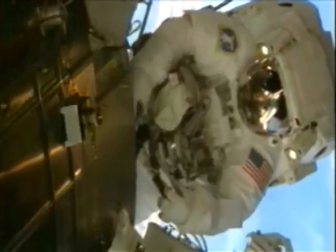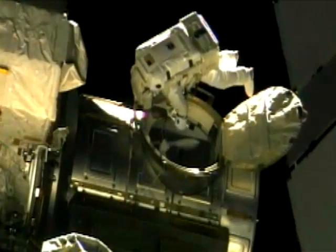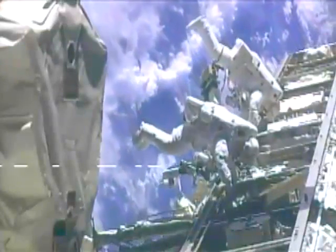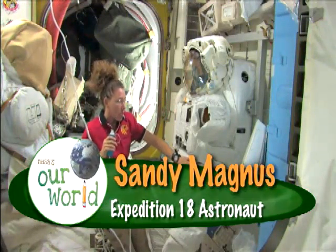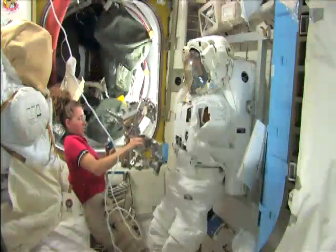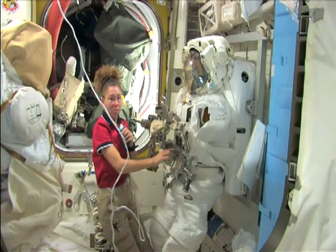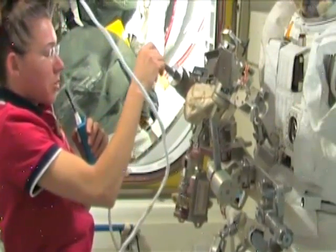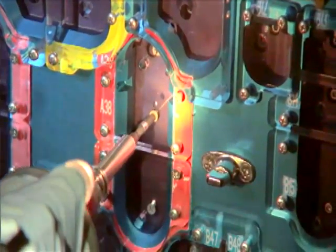We've got these people in their spacesuits — they're one-person spaceships — and they need their tools. How are we going to have them carry their tools? You can't really carry them in your hands because our hands are kind of our feet up here; we use them to move around. So they built a system that attaches to the front of the spacesuit right here, and it has all of our tools. It's very, very big, and there's lots of stuff on here. We've got a drill, or a pistol grip tool — it's like a screwdriver with a battery so you can unfasten bolts quickly.